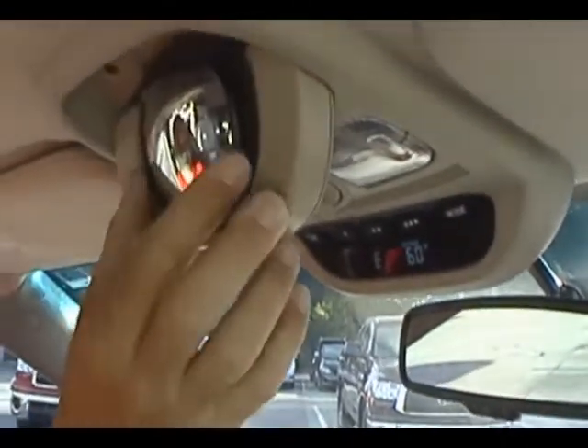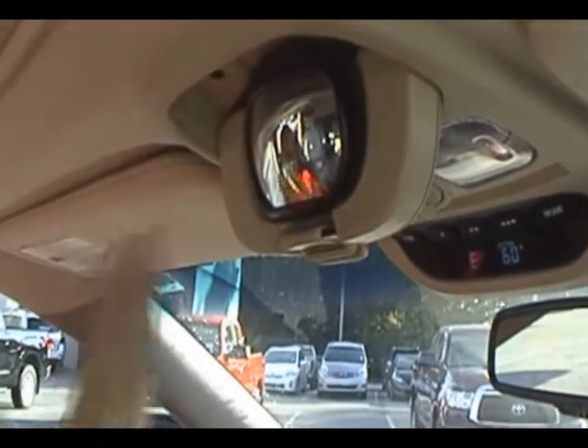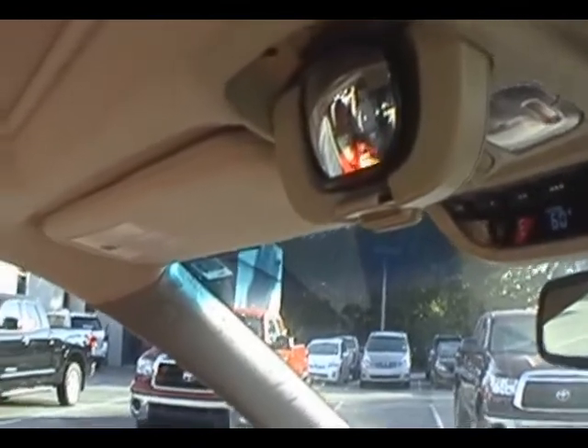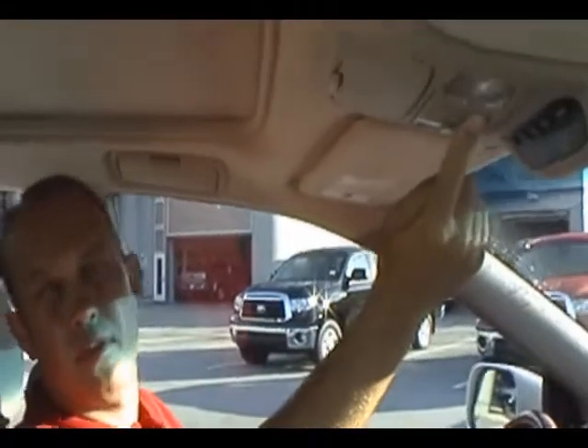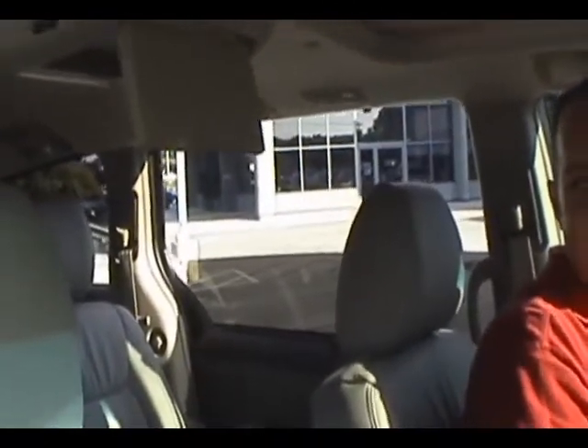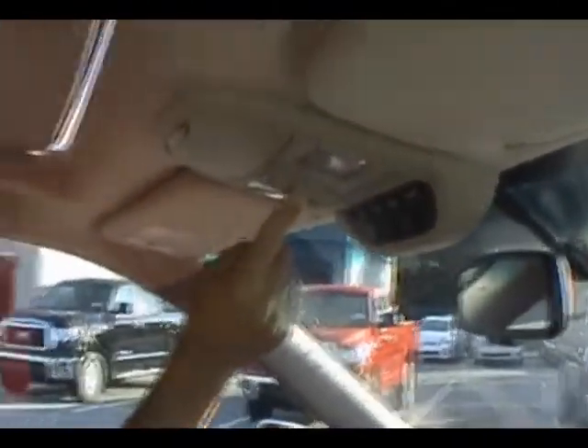One neat feature is the conversation mirror, which lets you see the back passengers as you're driving — great if you have kids in the back. From the overhead console you can close all the doors. The rear power windows go down about halfway to ensure kids don't climb out. Both power sliding doors in the back can also be disabled. And for the sunroof, you have a power tilt-and-slide moonroof right in the middle.